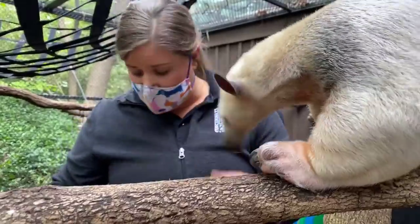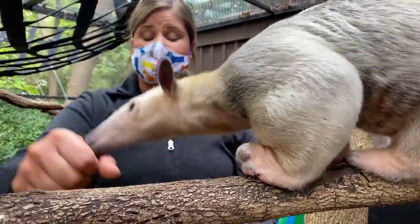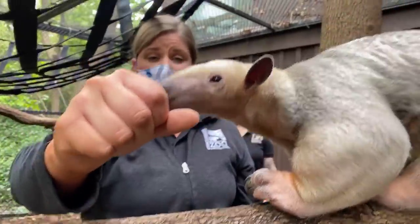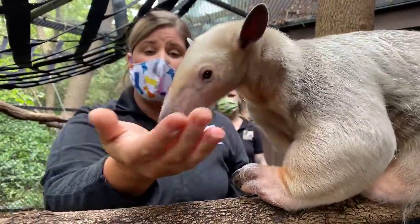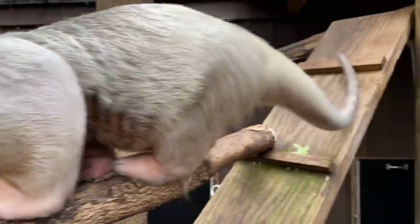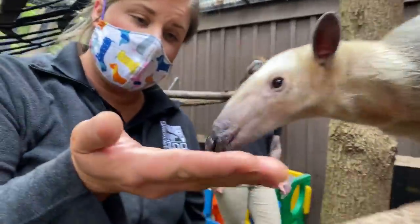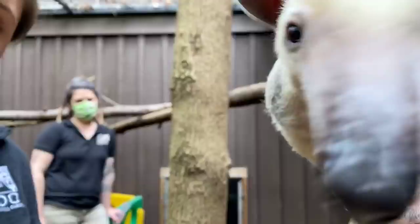The nose is really slimy — their saliva is very, very sticky. That's for when they stick that 16-inch tongue into a termite mound; it grabs onto the bugs and sucks them right into their mouth. A really cool fact is their mouth is about the size of a pencil — very, very small. They don't have any teeth, so everything they eat goes straight into their belly and is broken down that way.